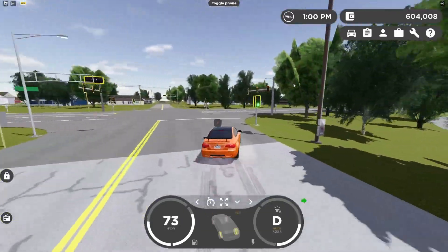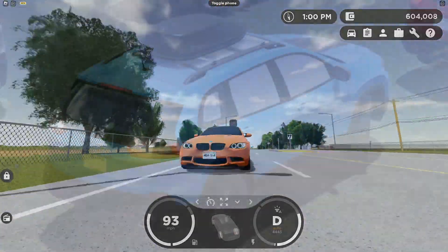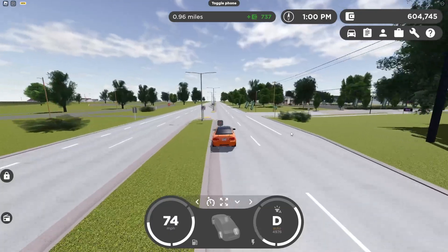Hopefully next update we'll actually get this car because I'm definitely gonna buy it. This roof customization looks amazing — it kind of gives me a road trip vibe.